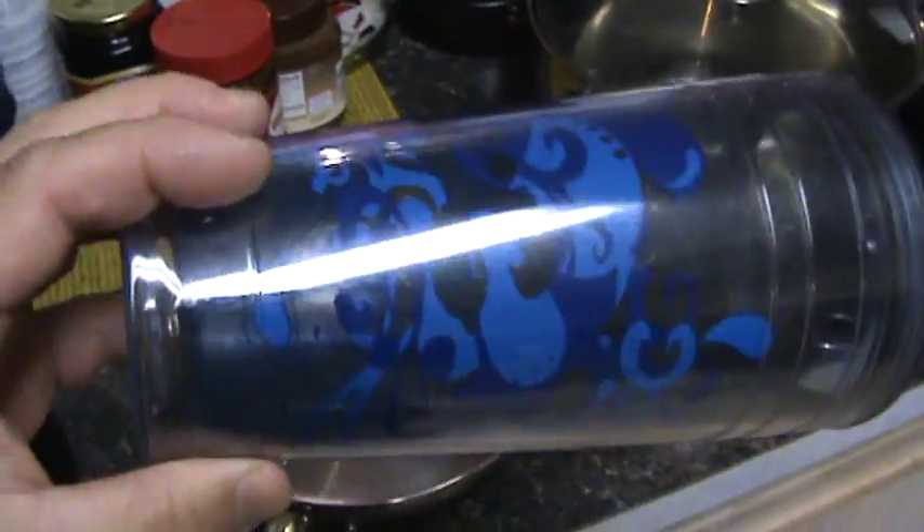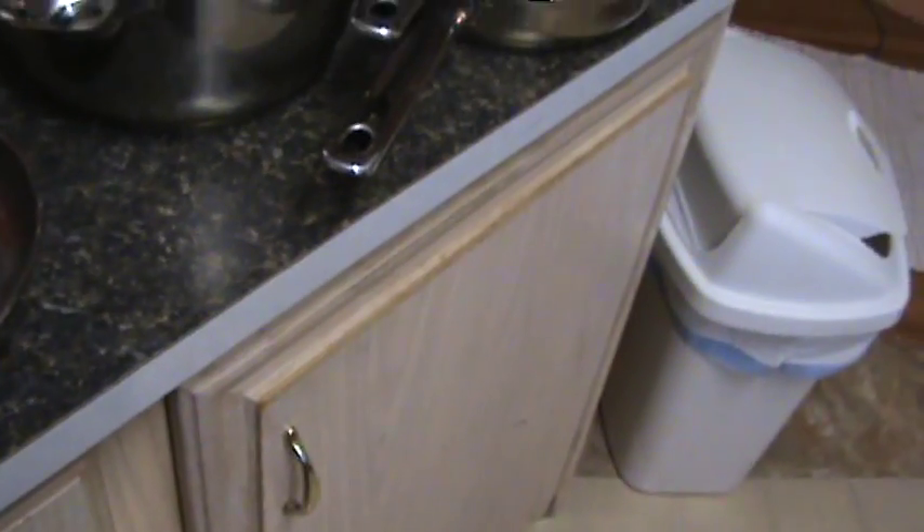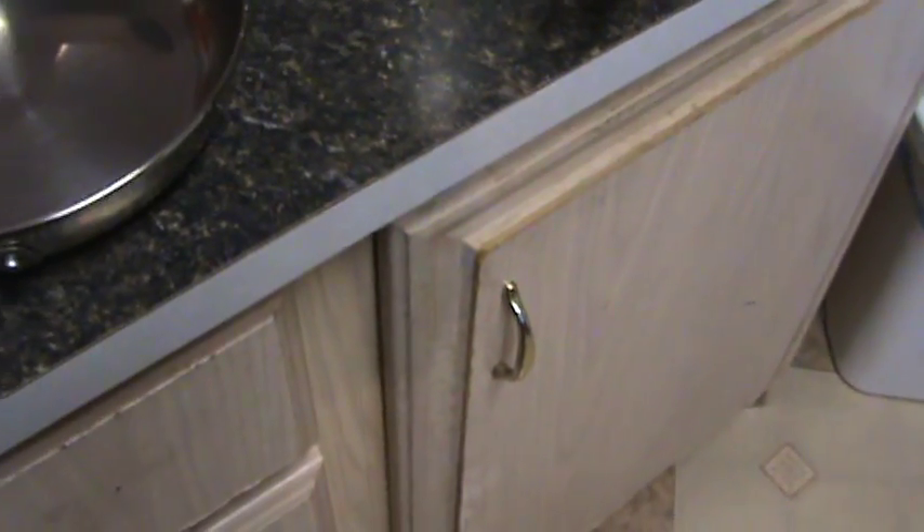I'm no longer going to drink out of plastic anymore. I actually use those plastic cups now to scoop my dog's food — that's what I use them for. Instead, I'll either drink out of ceramic cups or stainless steel.